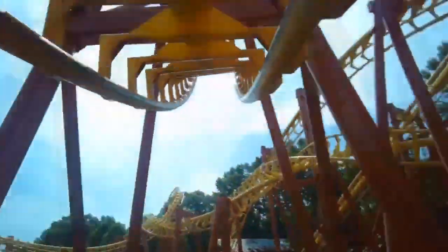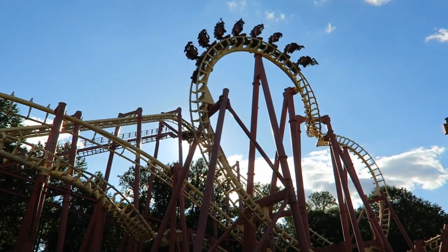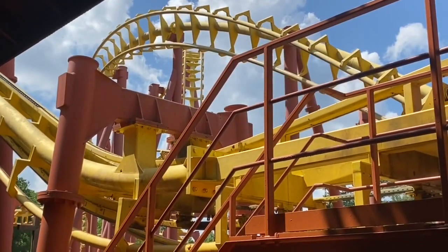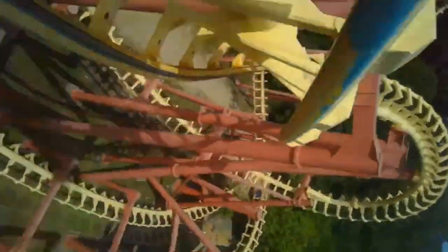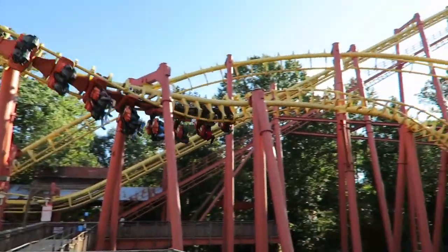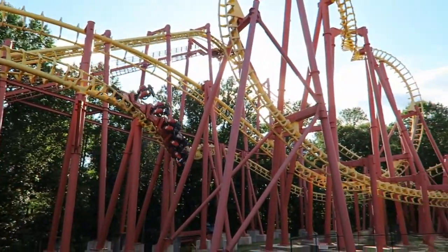Number eight: Mind Eraser. The first thrill coaster in the list is one with a pretty horrible reputation. I, for one, am typically not really bothered by these Vekoma SLCs. Obviously some are better than others and some are worse, and I found this one to be kind of middle of the road. It wasn't an atrocious coaster like many made it out to be, but I definitely would not ride it again, especially because it's highly cloned. Seriously though, as long as you keep your head out and stabilize yourself, I don't think you're going to have too bad of a time on Mind Eraser.